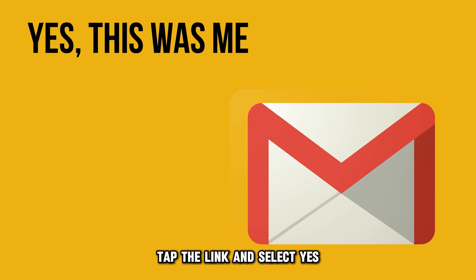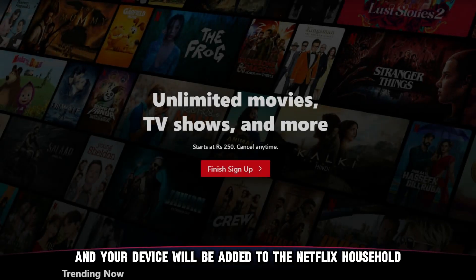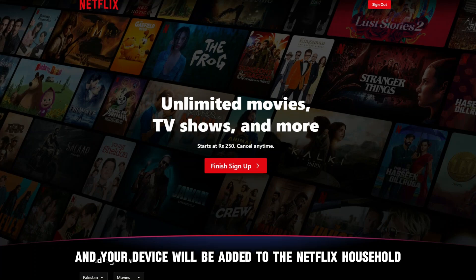Tap the link and select yes, this was me. Confirm the update and your device will be added to the Netflix household.